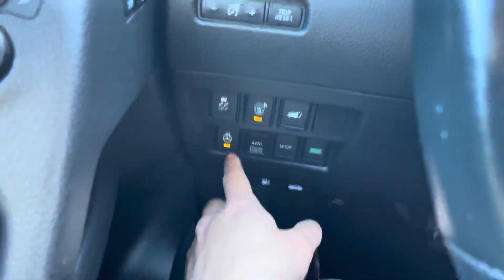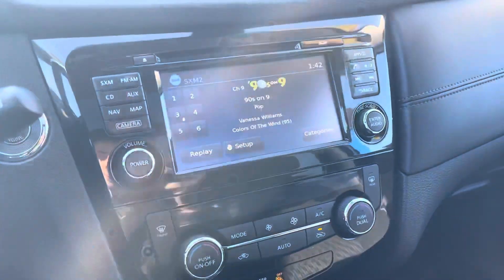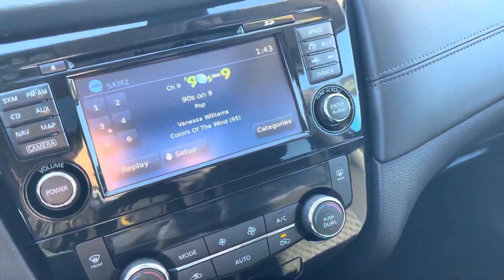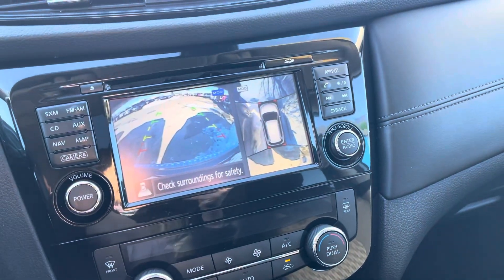You do get some nice features. A heated steering wheel is one of them. Blind spot indicators on both sides of the vehicle. Bluetooth, and this is awesome — a backup camera with Nissan's intelligent around-view monitor.